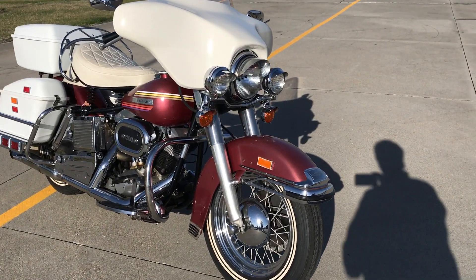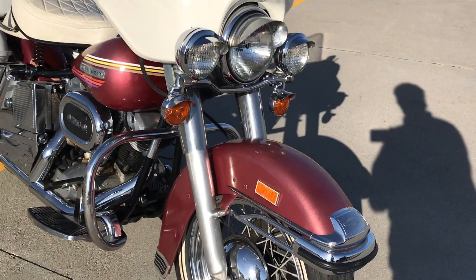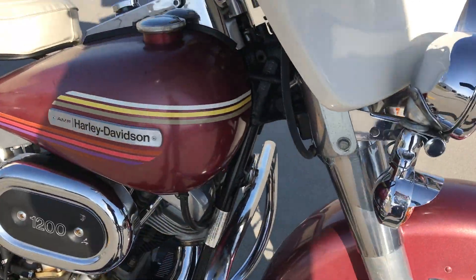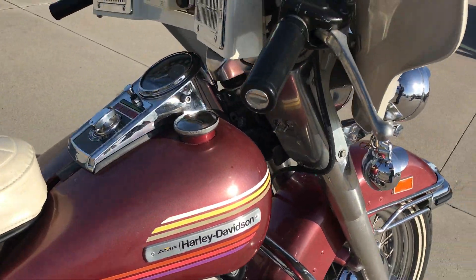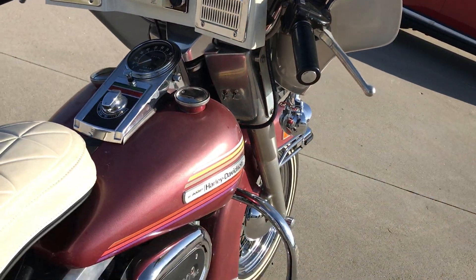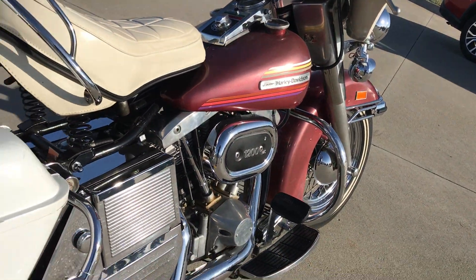Welcome to Bader International's Classic Online Motorcycle Sales. This motorcycle is a 1978 Harley-Davidson FLH. This is part of the Dave Fisher collection that's going to be auctioned off this coming June 9, 2018, at the Frontier Harley-Davidson dealership in Lincoln, Nebraska.